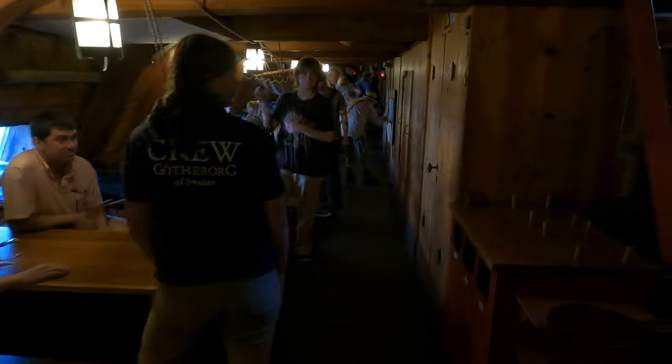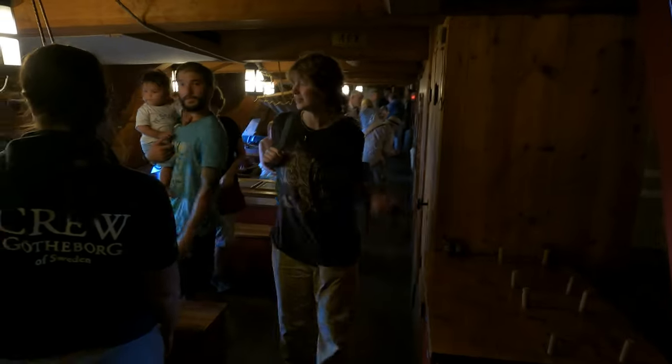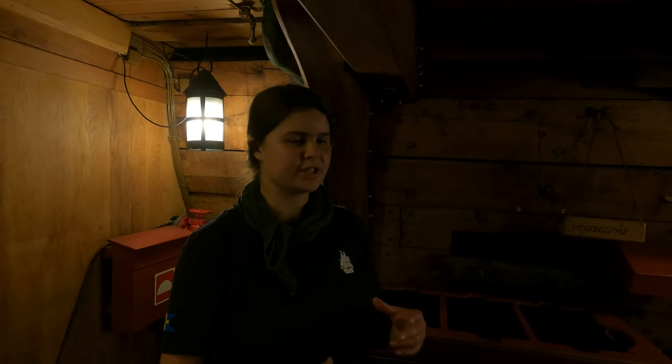I believe originally on the first voyage, a huge number of people were on this gun deck complete with pigs and cows, which would have made it very exciting. In 1745 there were like 160 or 170 people, and a lot of them were specifically there to be with the guns.